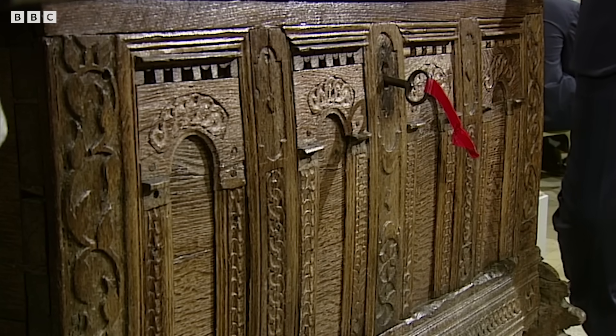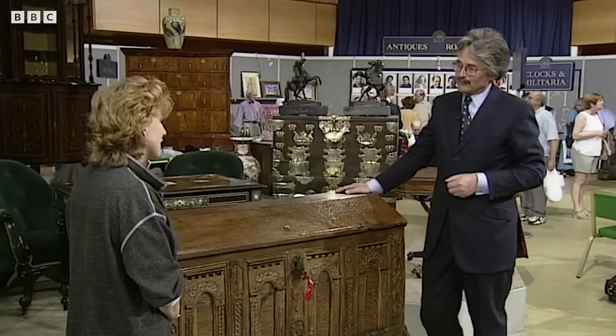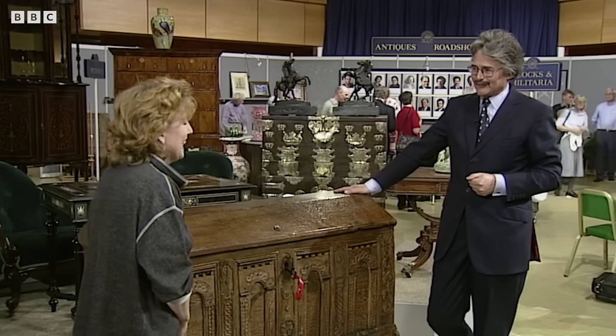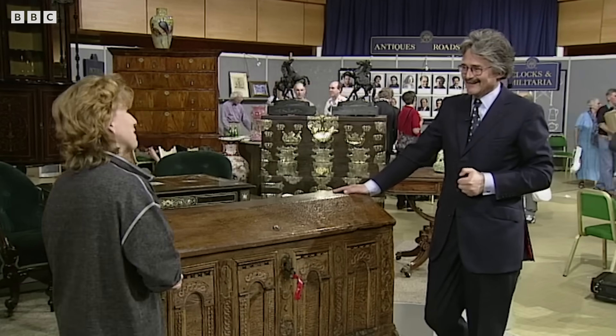It's got a lovely charm about it. It's got a colour which you don't often see on English oak. So it's a family piece, and it's been in the family since the 60s? Yes. We paid my husband's aunt 1,000 Guilders for it, so about £300. We paid her for it about five or six years ago. It seems quite a reasonable price for a good piece of 400-year-old furniture.